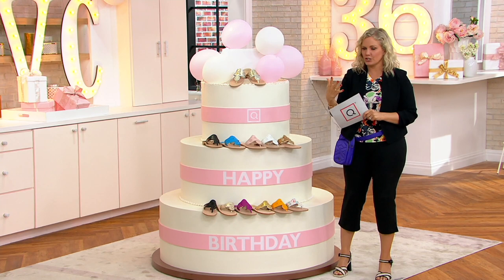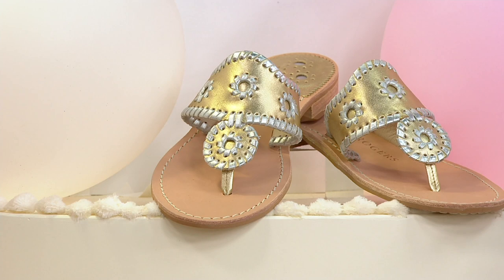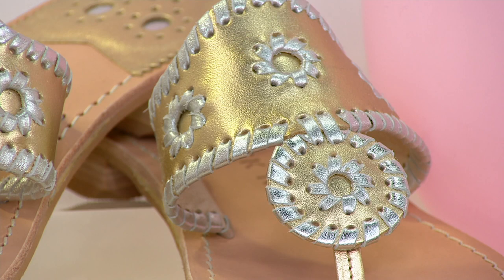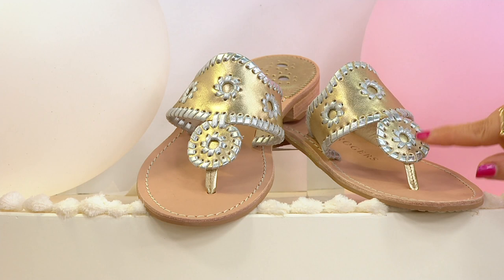Jack Rogers — you may not know the name, but if you're into fashion you probably do. If you take a look at this style, that little rondelle, the whip stitching, the colors, you might have a vision of a certain first lady in the 60s on the island of Capri who was photographed wearing these shoes by Jack Rogers. 60 years in business, beautiful high quality premium leathers, hand whip stitching, and that rondelle which has stood the test of time.